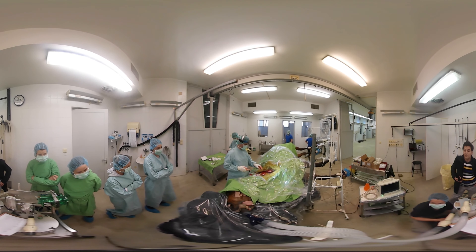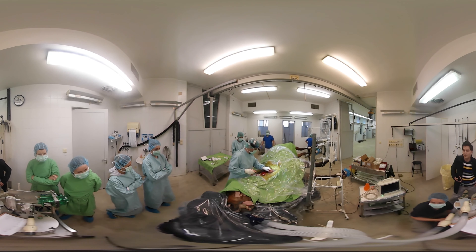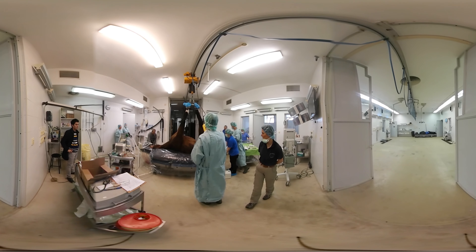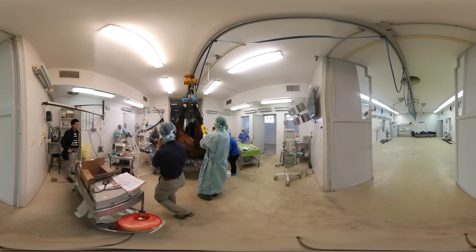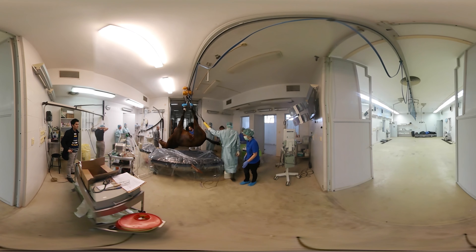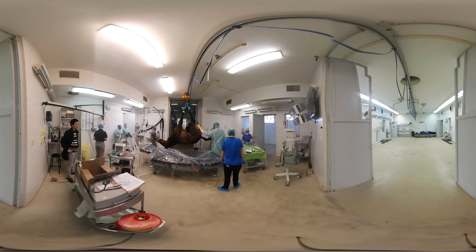This operation is not considered complicated, but it did last for two hours. Even though horses are among the most expensive domesticated animals, not many owners are willing to foot the bill for a pricey surgery. Clinics like this are rare, and horse surgeons are few and far between.